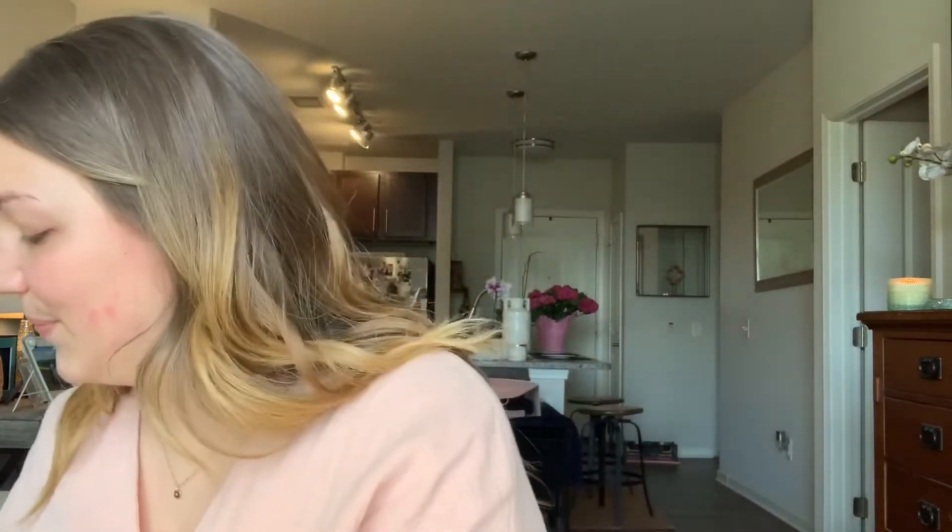Now that skincare is taken care of, let's go into primer. I'm going to use my Elf Poreless Putty Primer — my ride-or-die primer. I'll apply it in my T-zone where I get the most oily. Now that the Elf primer is on, I'm going to do my Bobbi Brown Vitamin Enriched Face Base. All these products will be linked in the description below as much as I can.